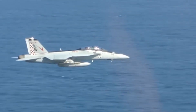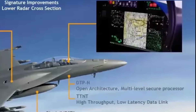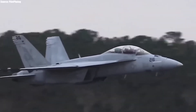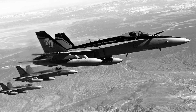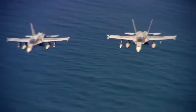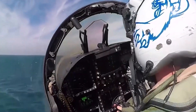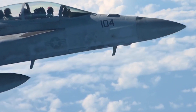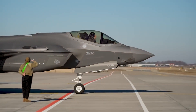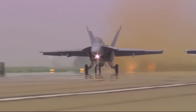In today's combat arena, information dominance is key, and the Block III Super Hornet has been upgraded to excel in network-centric warfare. Equipped with the Distributed Targeting Processor Network and Tactical Targeting Network Technology, the Block III can share data rapidly with other aircraft and ground assets, coordinating target data, threat assessments, and tactical information in real time. For pilots, this means a more comprehensive view of the battle space, allowing for quicker, better-informed decisions. In joint missions with platforms like the F-35, the Block III's seamless integration supports cooperative engagement, amplifying its effectiveness in contested airspace.